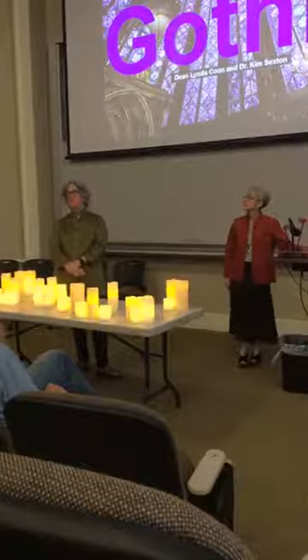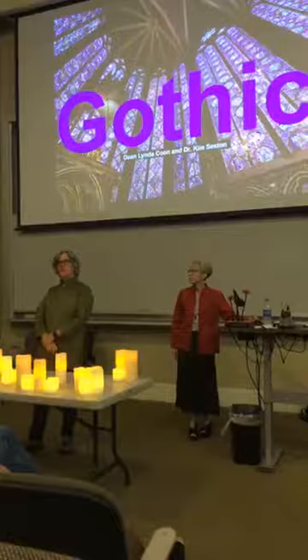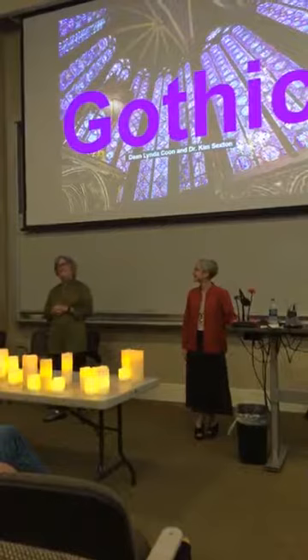Kind of a crazy evening. We plan to be very laid back here. We're going to do a dog and pony show — I'm the dog. Kim Sexton and I — I'm Linda Coon — we've been teaching together for about 20 years, since 1999.